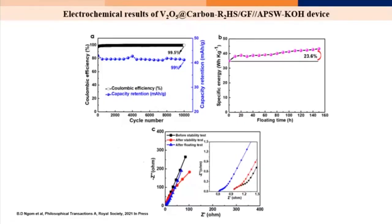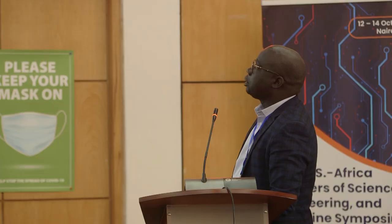After 10,000 cycling, we still have 90% of our performance retained.